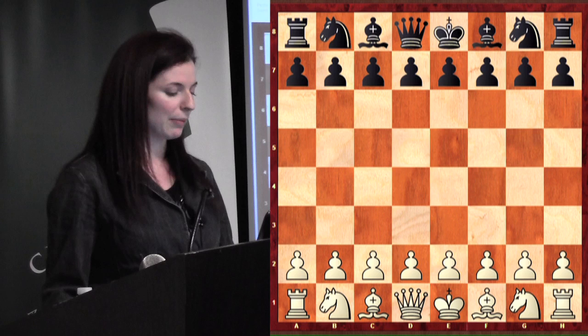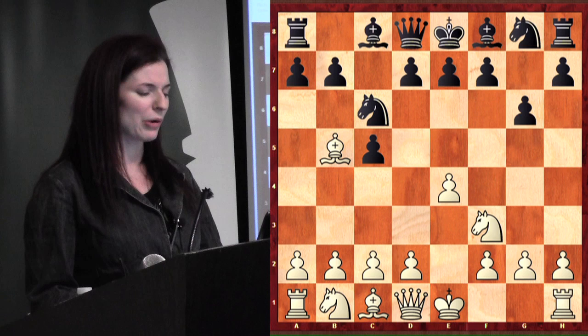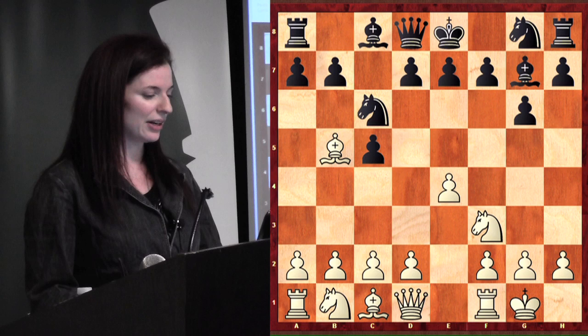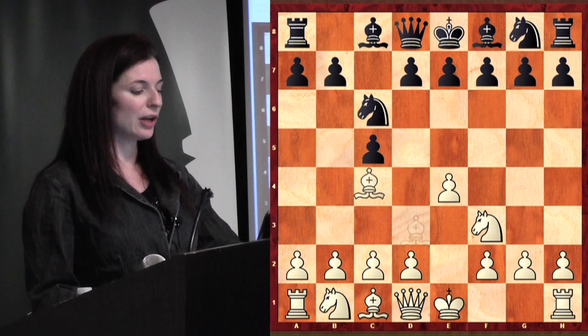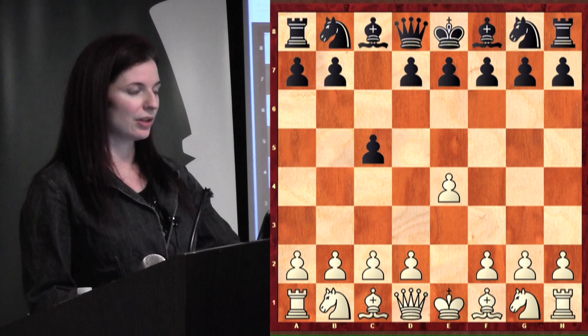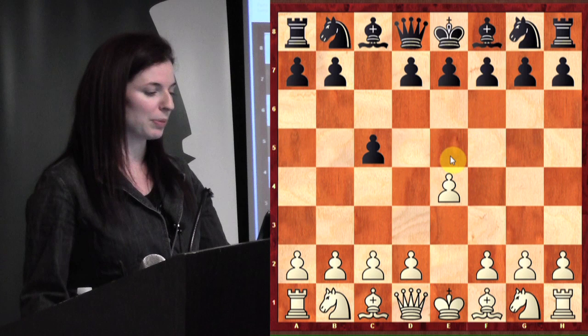Now I wanted to show you an interesting game. This is a game from the strongest female chess player in history, Judith Polgar — from an Olympiad when she was about 12 at the time of the game. Anybody know what this opening is called? It's called the Rosalimo Sicilian. The Sicilian is defined when you play e4 and your opponent plays c5, moving that queen's bishop pawn forward. Does anybody in this room play c5 in response to e4?